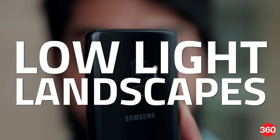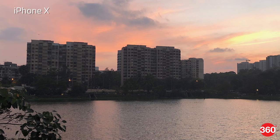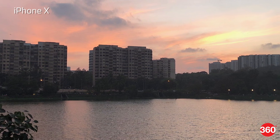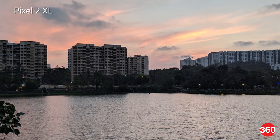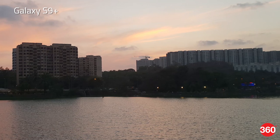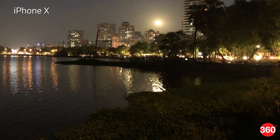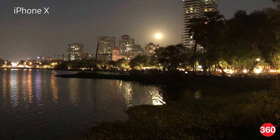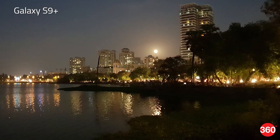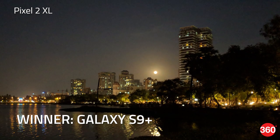In a low light test we check how the phones handle noise, dynamic range and the ability of the sensors to retain detail. In our first test with the sun just about to set, the iPhone 10 manages the best dynamic range but doesn't fare well with details in distant objects like buildings. The Pixel 2 XL has lower brightness but manages good detail in distant objects at the cost of some noise. The Galaxy S9 Plus has the cleanest image of the three and even at a 100% crop there's no visible noise in the buildings in the distance. At night the iPhone 10 and the Galaxy S9 Plus manage slightly better dynamic range and brightness, however the Galaxy S9 Plus delivers the sharpest image when you zoom in all the way, with the iPhone 10 at a close second followed by the Pixel 2 XL.